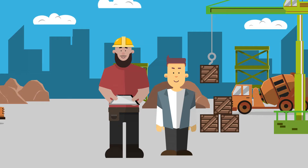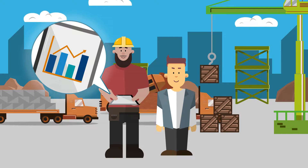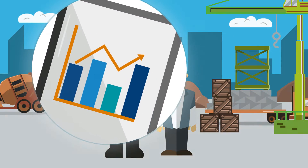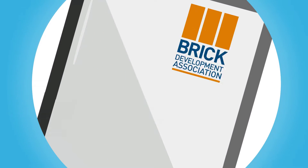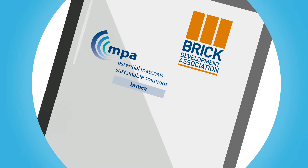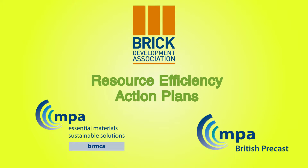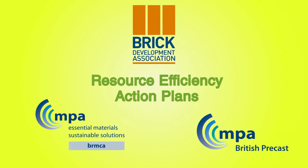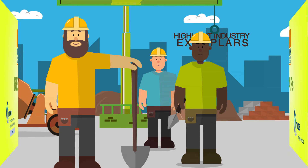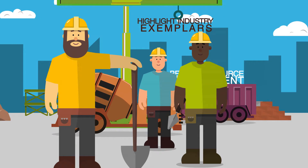The consideration of all these factors is not easy, when clients and designers have no access to reliable data and real examples to help inform decisions for the full life cycle of their project. The Brick Development Association, British Ready Mixed Concrete Association and British Precast have worked together to develop Resource Efficiency Action Plans, REAPS,